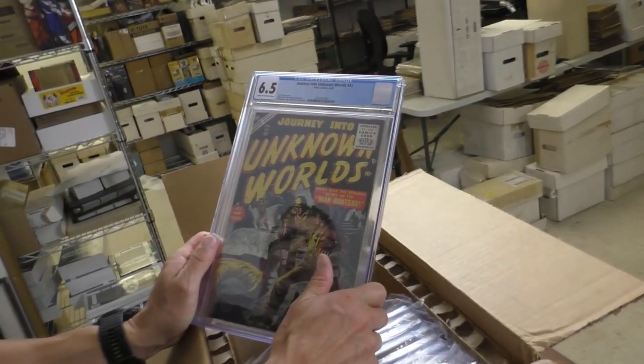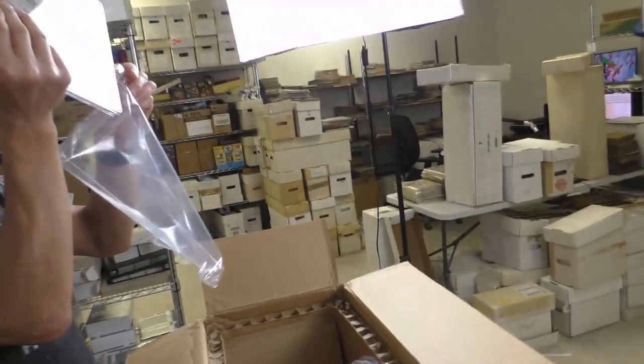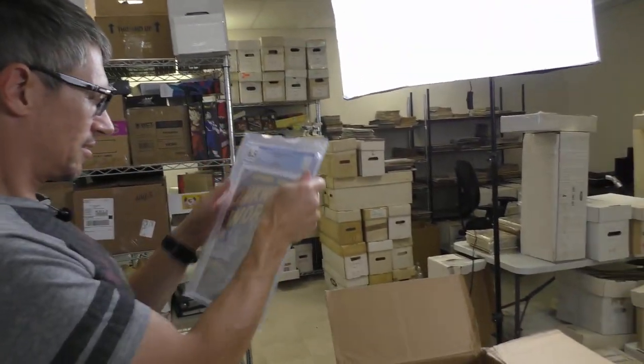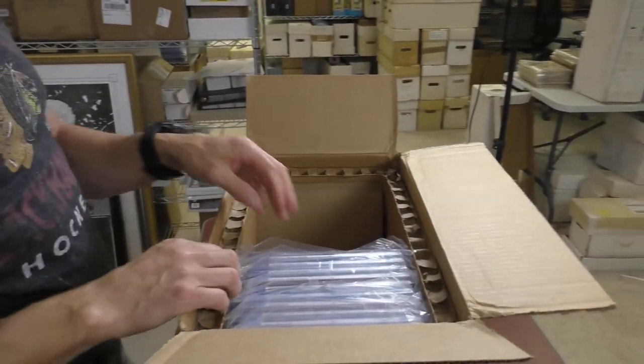Journey into Unknown Worlds 42, 6.5. Yeah, there's some good grades in here. I like the miner cover on there — I'm not really sure what they're digging for. Probably coal. And hunters.